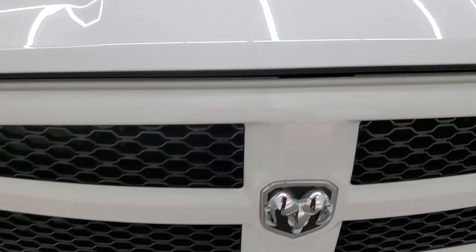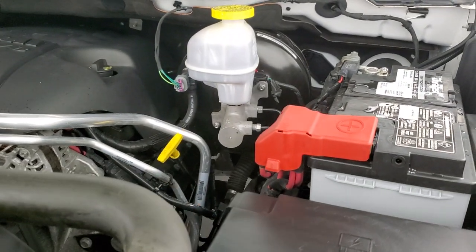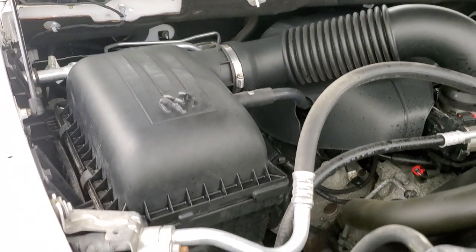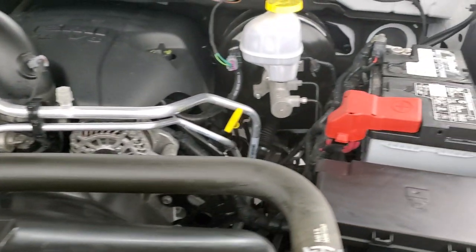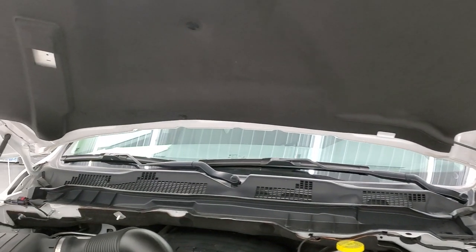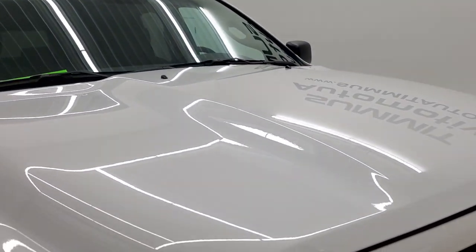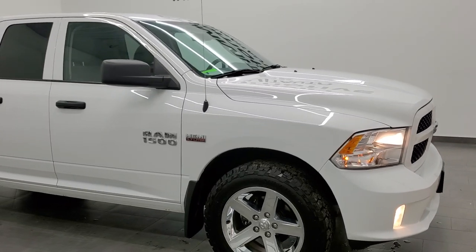All lights are working good. Under the hood we have the legendary 5.7 liter V8 Hemi engine — engine bay is very clean, runs very smooth. Once again, this truck has been fully safetied and inspected by our service shop with a fresh oil and filter change, all fluids checked and topped off, and this truck is 100% ready to go. The shocks are doing a nice job holding that hood up. There is your emissions sticker.